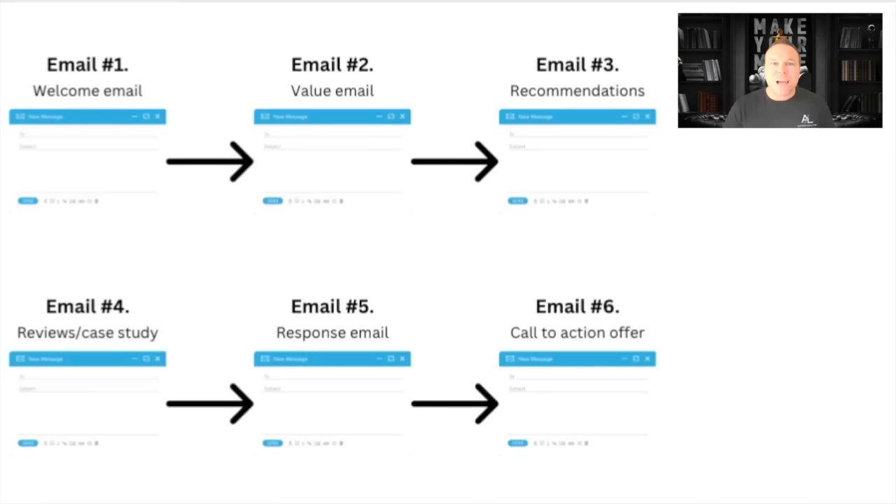Here are the six emails that I recommend — I'm going to give you a quick overview, but we also have the template that you can download in the description below. And if you're new to my channel, it'd be awesome if you subscribe, gave me a thumbs up, and left me a comment so I can see how I can help you and your business.